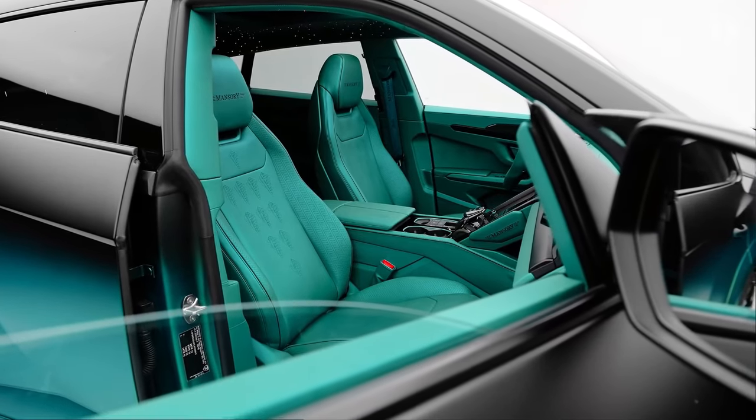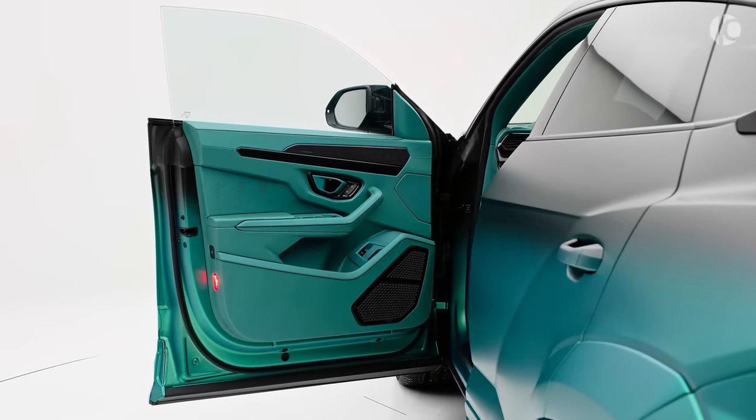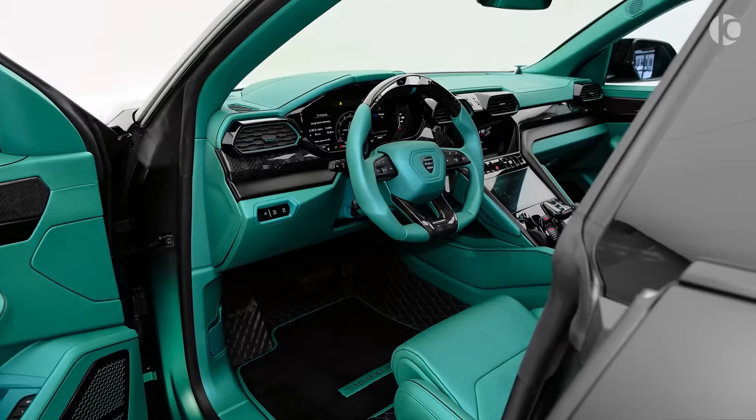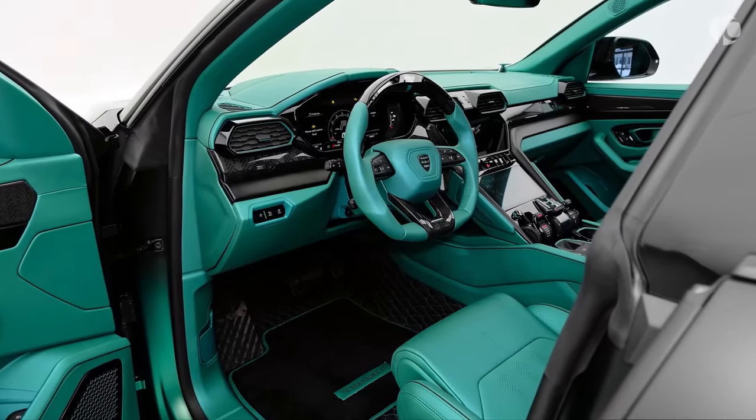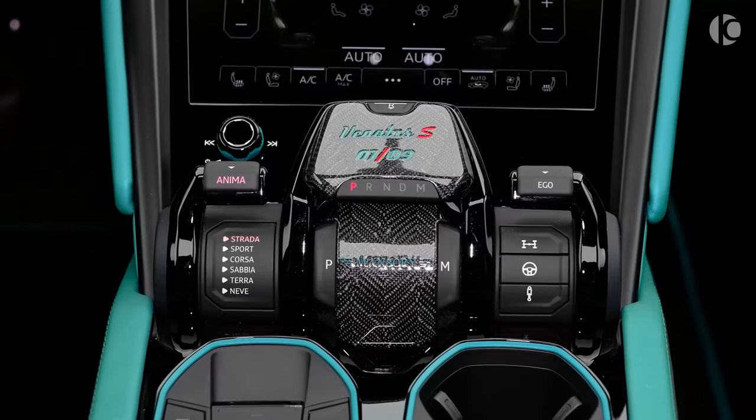Moreover, the Mansuri edition comes standard with a carbon roof, adding a touch of exclusivity to the 9-unit production. This limited availability ensures that owners of the Mansuri Lamborghini Urus are part of an elite group with a unique and unparalleled driving experience.